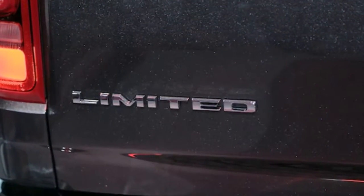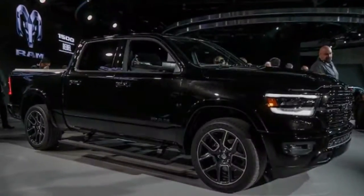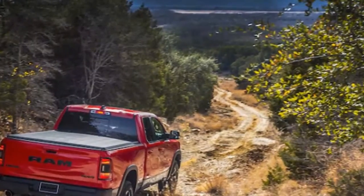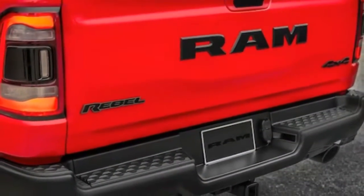The 2018 Detroit Auto Show is packed with new full-size pickup trucks. Ford is revealing the 3.0-liter diesel-fueled F-150, Chevy has presented a totally overhauled Silverado. Now you can lay eyes on the all-new 2019 Ram 1500, the completely redesigned light-duty full-size truck from Fiat Chrysler.